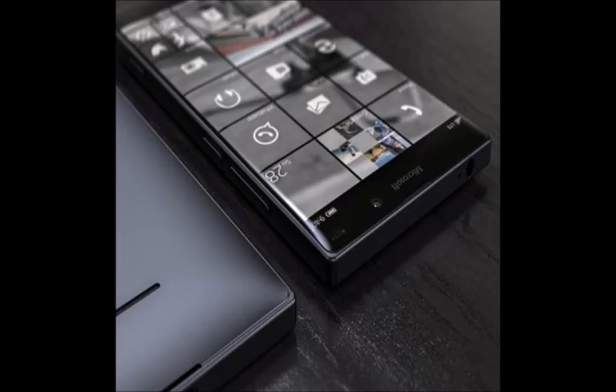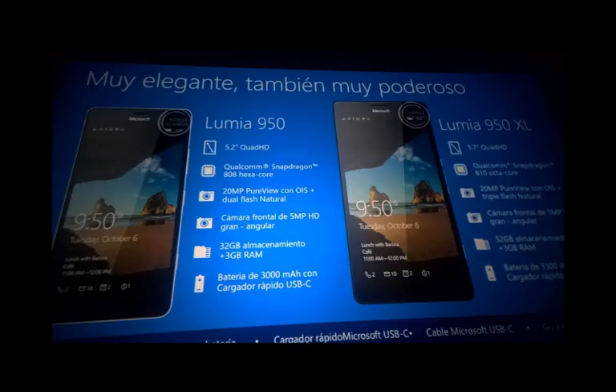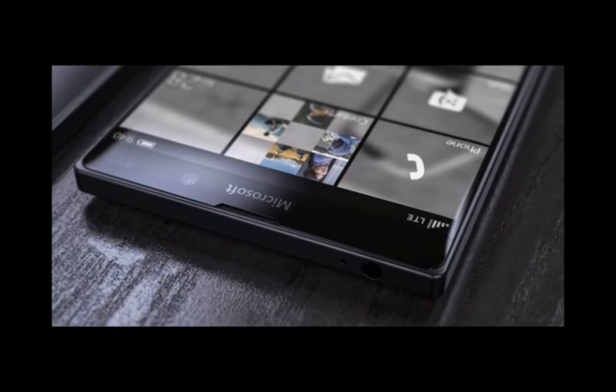The Lumia lineup needed a flagship smartphone and it needed it badly. It needed a phone to succeed the Lumia 930, a phone to show that Windows Phone is still alive and kicking. Well, that's the kind of phone we got today.